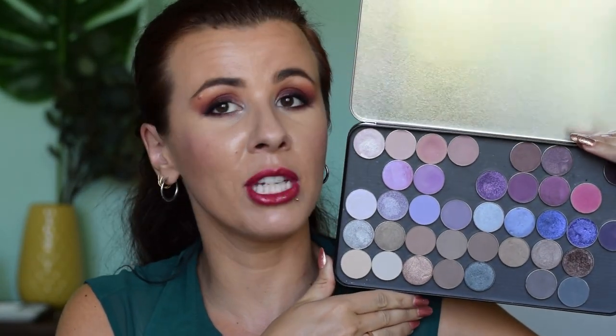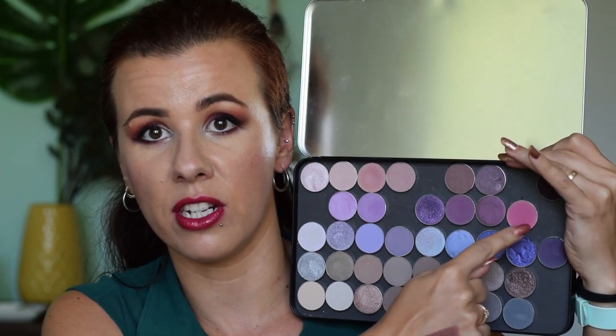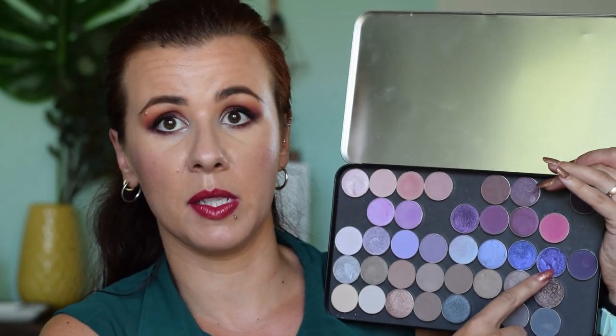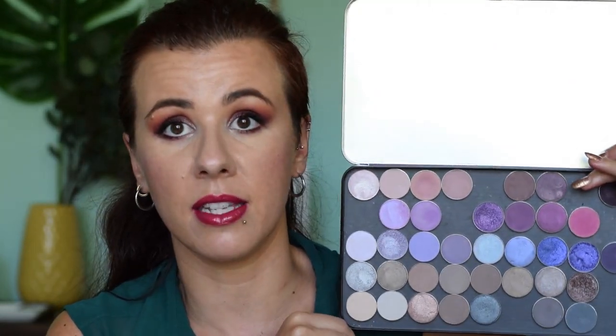Then I went a bit crazy on Makeup Geek eyeshadows during their damaged eyeshadow sale, and I picked up a few more at their Beauty Bay sale. I'm going to show you just this palette. If you follow me on Instagram, you went through the organizing of this palette and the frustration of this pink shade with me. A bunch of these were damaged — you can see this shade is still cracked — but you can just repress them quite easily. My collection is now 11 away from having them all.